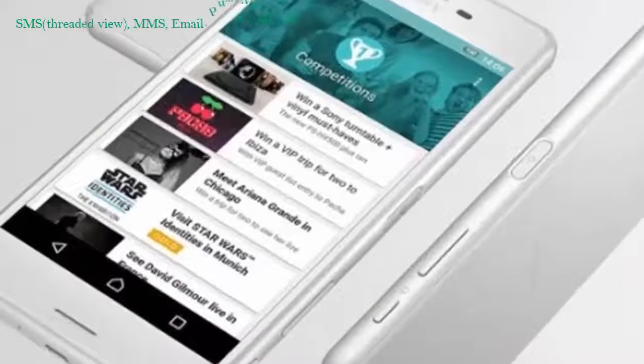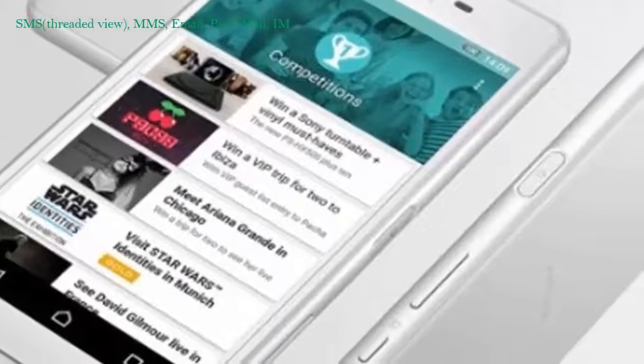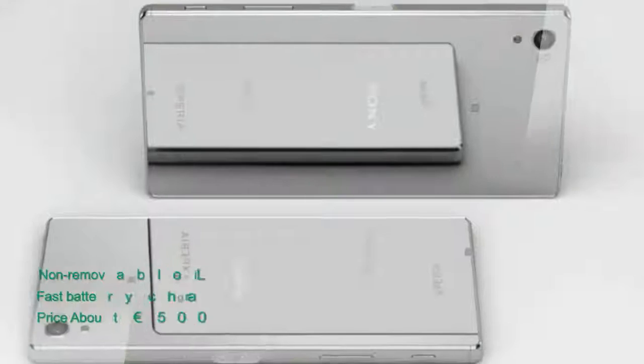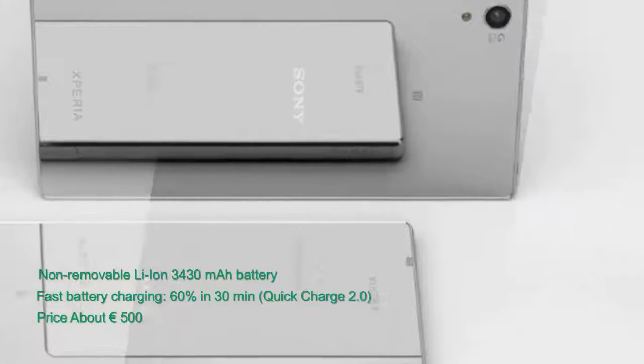Messaging: SMS with threaded view, MMS, email, IM, push email. Standard battery: Li-ion 3430 mAh, non-removable. Price: about 500 euros.